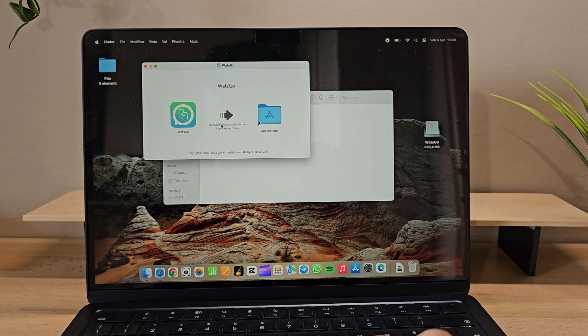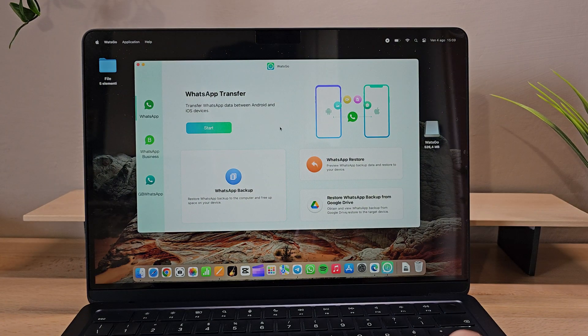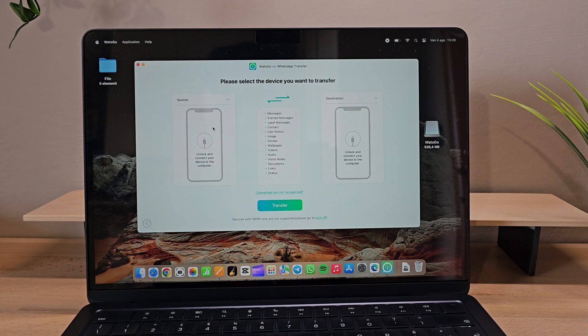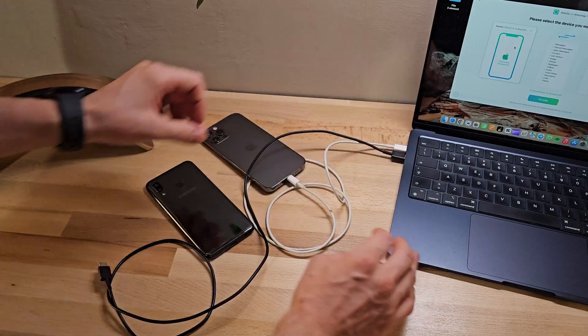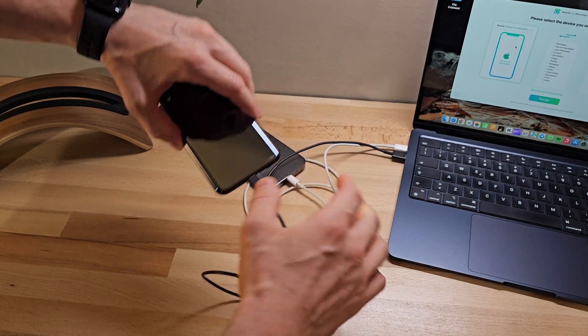As you can see, we have various functions such as WhatsApp Backup, WhatsApp Restore, and Restore WhatsApp Backup from Google Drive, which allow us to perform different backup methods. But to proceed with the transfer of WhatsApp chats, let's click on Start. Now, we need to connect both phones to the computer using USB cables and choose which phone we want to copy.